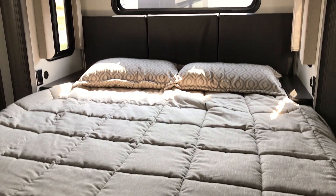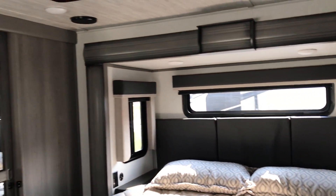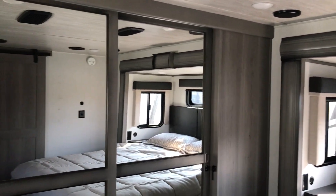The best part is the bedroom. You get two slides in the bedroom — a bed slide plus a dresser slide — and you still get the full wardrobe at the front.